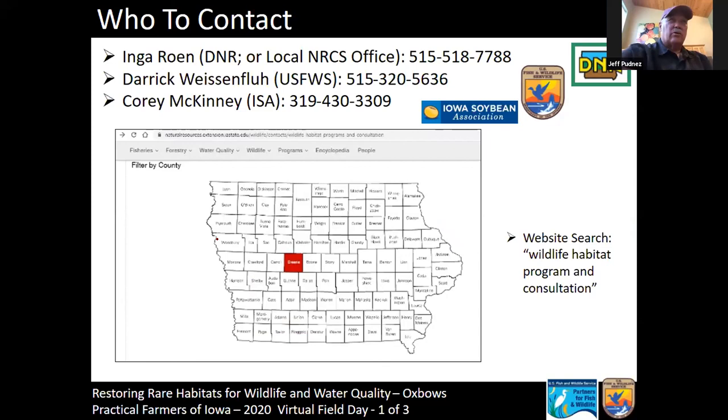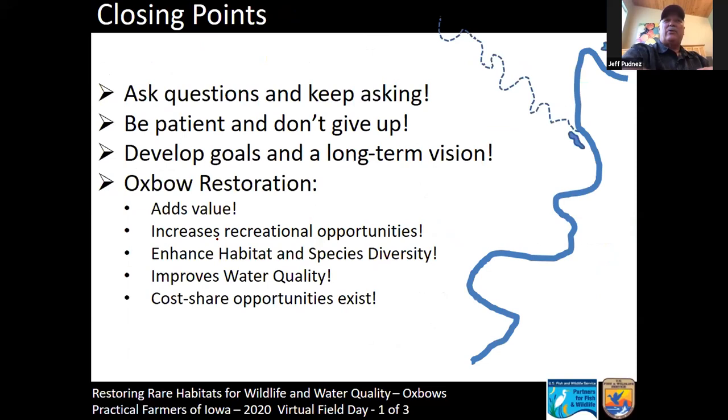Don't stop at one person — go to multiple people and get as many involved as you can, because the more people you get involved, the more ways you'll find to get this done. There are several avenues, as Derek said. That really is the bulk of the presentation. You've heard Jeff talk about asking questions, finding the right person, being patient but never giving up. And you've heard me touch on all the benefits that oxbow restorations provide.